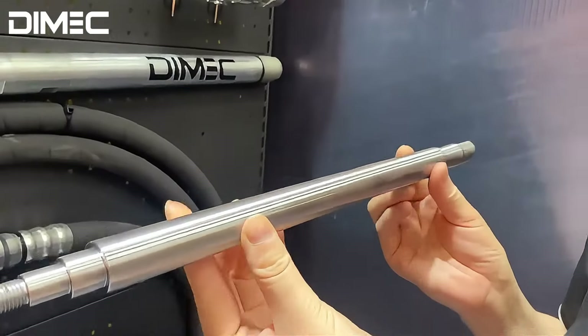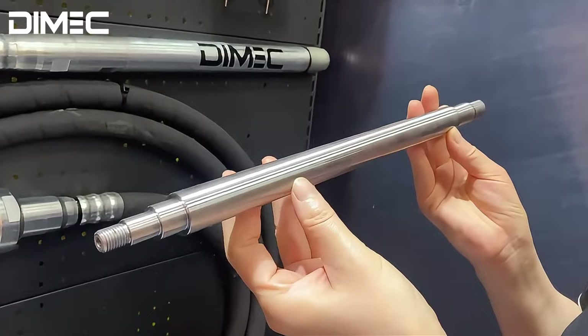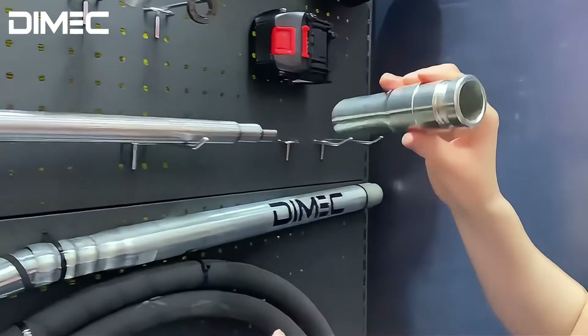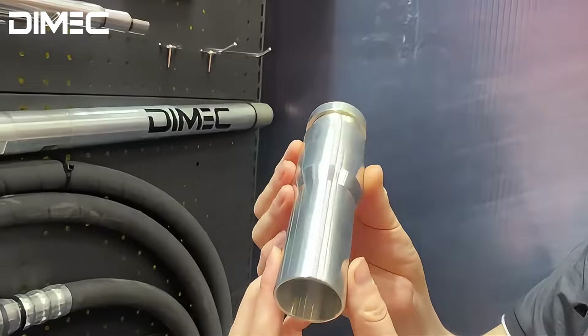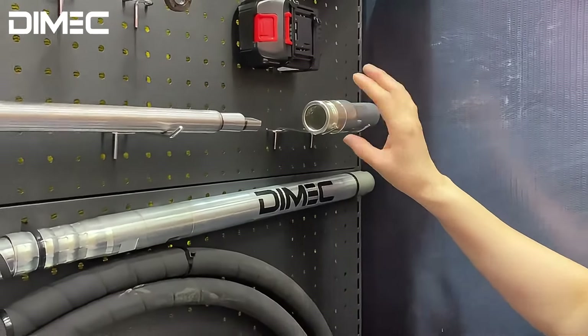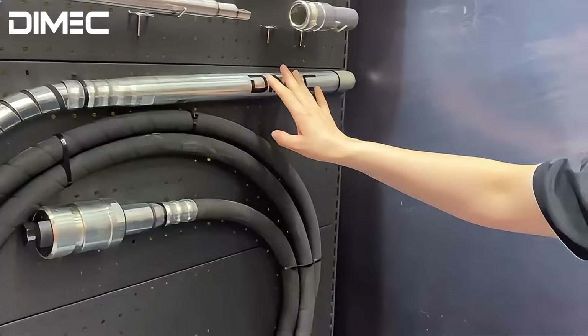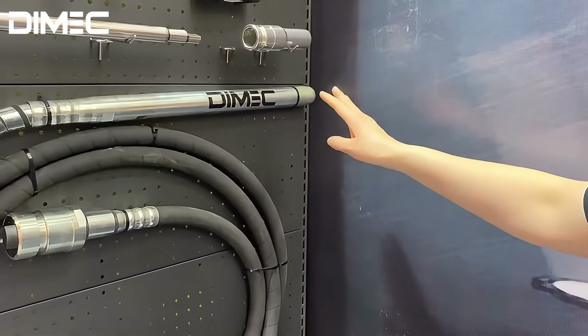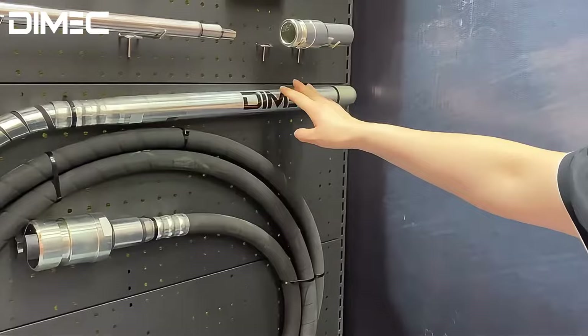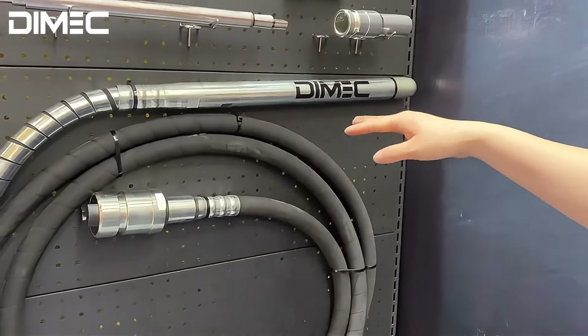These are the spare parts inside. The corker will also have different sizes available: 32mm, 40mm, 50mm.